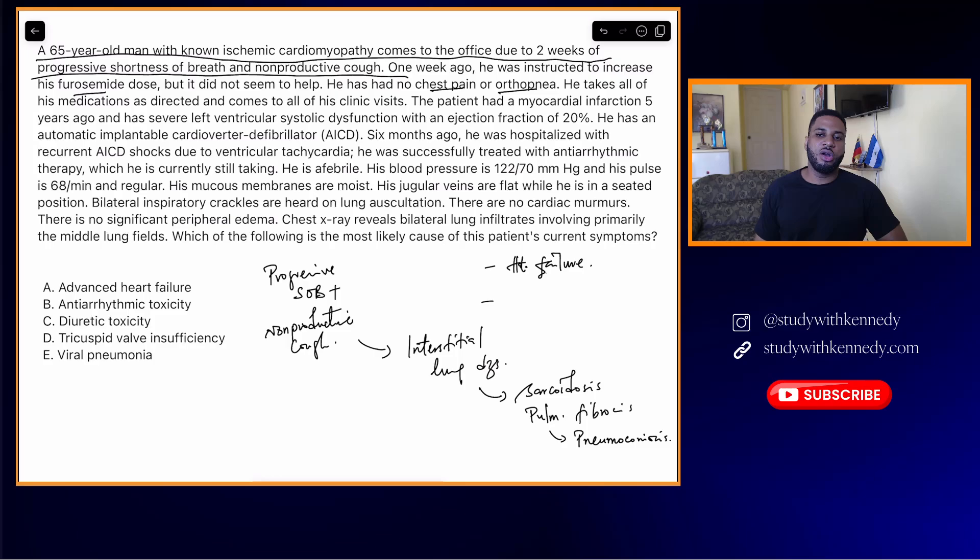The patient had a myocardial infarction five years ago and has severe left ventricular systolic dysfunction with an ejection fraction of 20%, so he does have some form of heart failure. He has an automatic implantable cardioverter-defibrillator. Six months ago, he was hospitalized with recurrent AICD shocks due to ventricular tachycardia. He was successfully treated with antiarrhythmic therapy, which he is currently still taking. There is a line in this vignette I read quickly without emphasis, just to not give anything away.